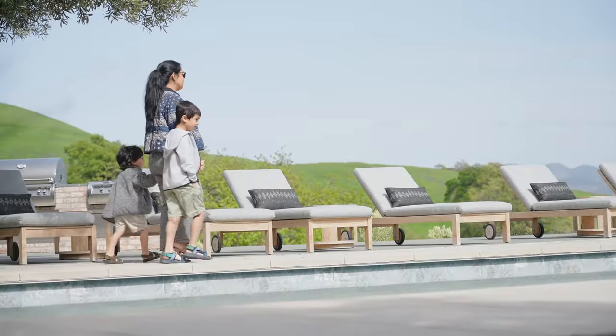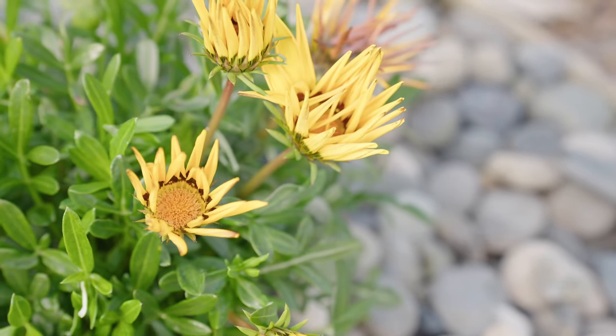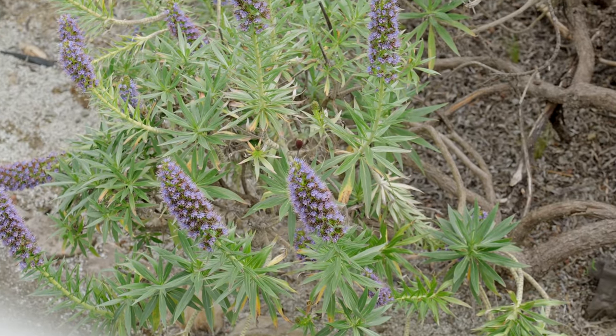As we head over towards the pool area, I want to point out all this amazing seating, especially the landscaping. So many colors, so much beautiful opportunity to just enjoy the outdoors.